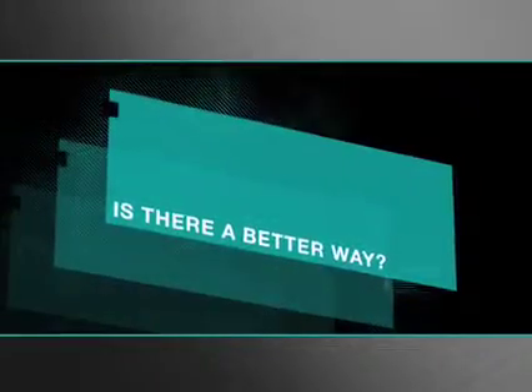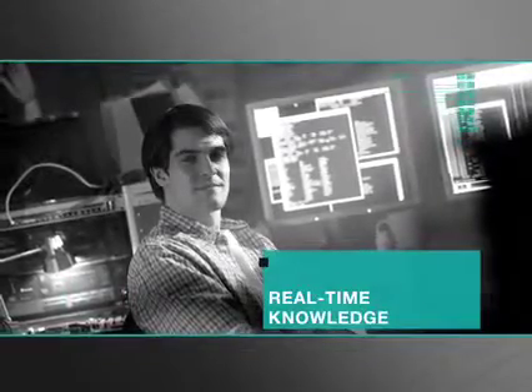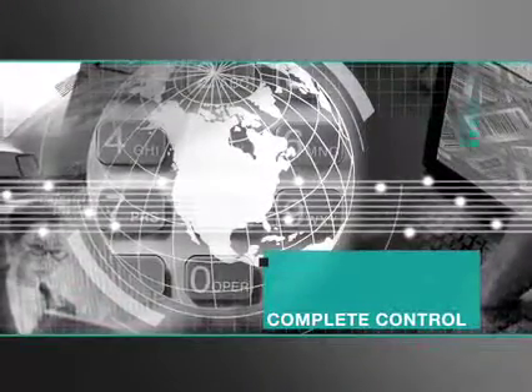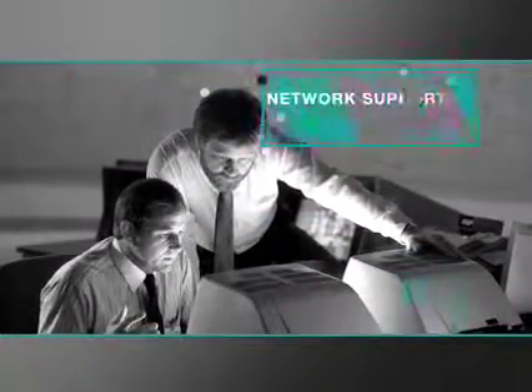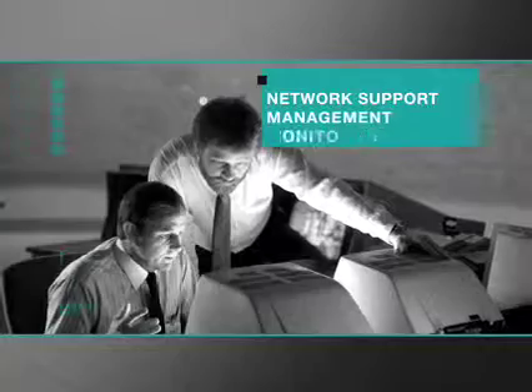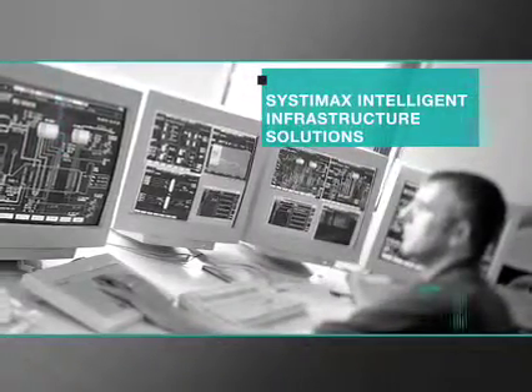Is there a better way? Wouldn't you like to have complete visibility into your physical layer? Real-time knowledge about how your network is connected. Complete control of your network infrastructure. CommScope has good news. We're meeting the demands for network support, management and monitoring by bringing you Systemax Intelligent Infrastructure Solutions.